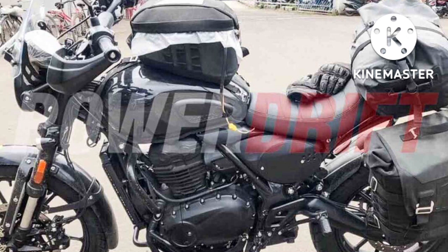The classic version will take on the likes of the Royal Enfield Meteor, while the scrambler variant will take on the Hunter and Yezdi.